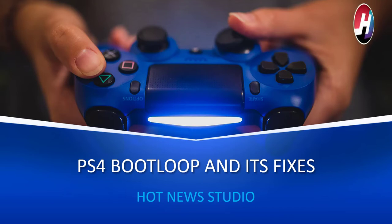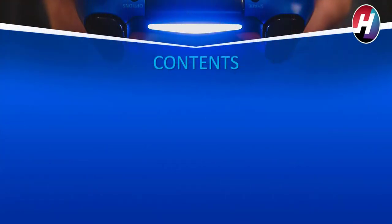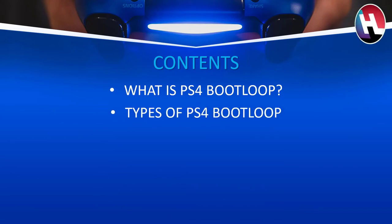So without wasting any time, let us start the video. The contents of the video are: what is PS4 bootloop, types of PS4 bootloop, and fixes of bootloop.